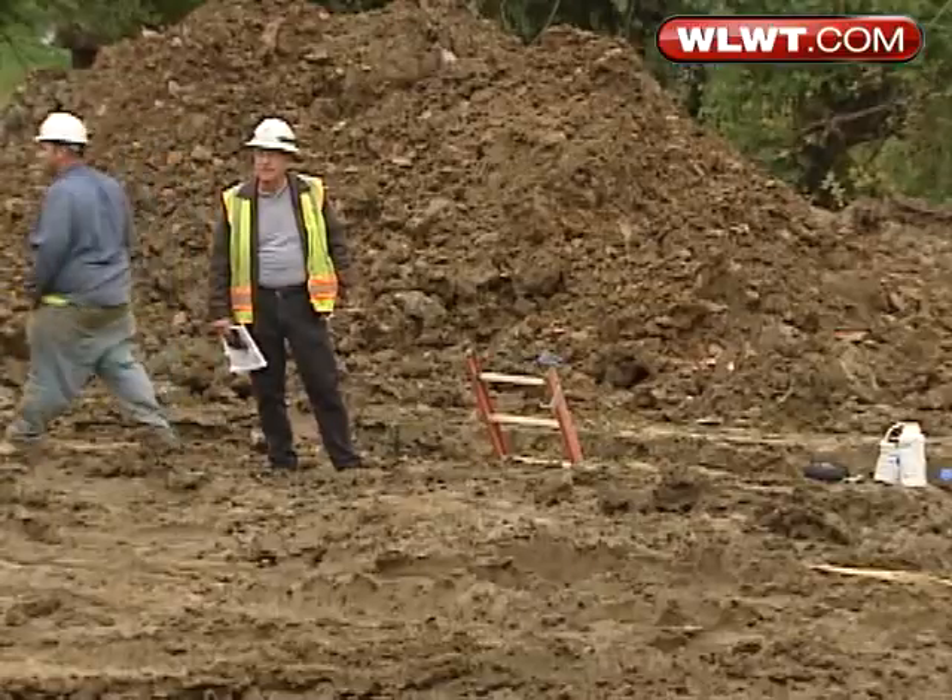Live with our Social Security, pay for our health care. Today they're digging the water line, though.